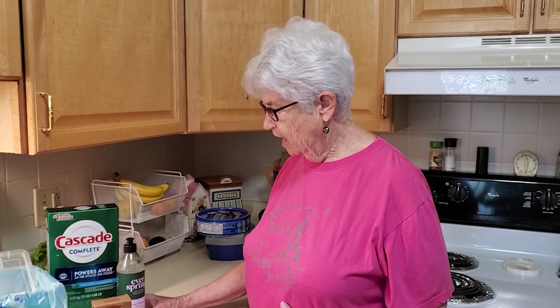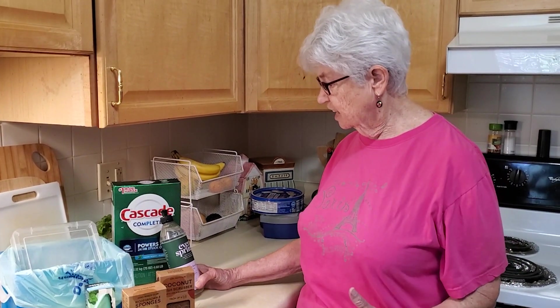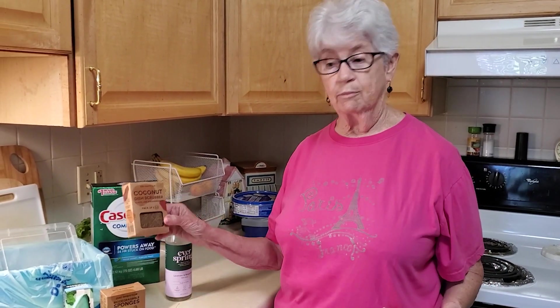I wanted to show you just some of the products that we use in our kitchen that are environmentally friendly. This is some dish soap that we use for our dishes that is excellent as far as being very tough on grease, but at the same time it's essential oils and it's all good stuff within.